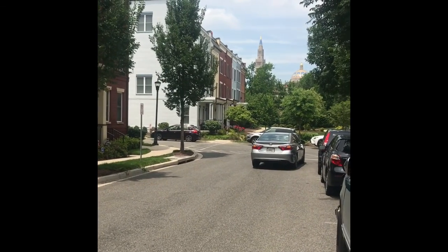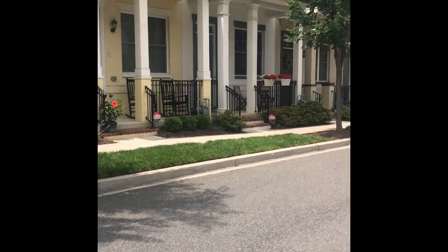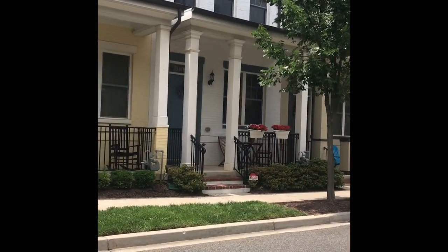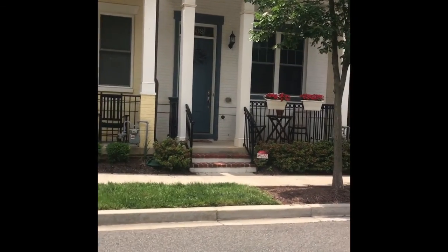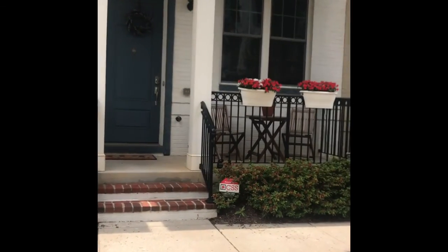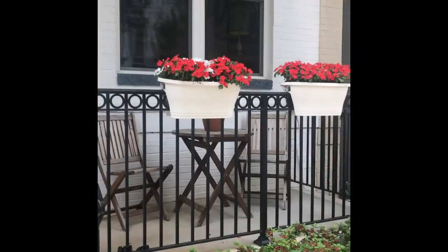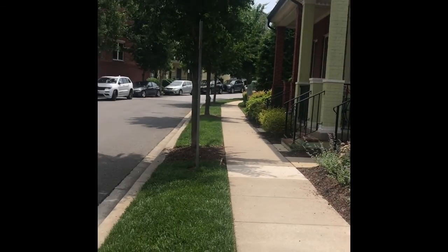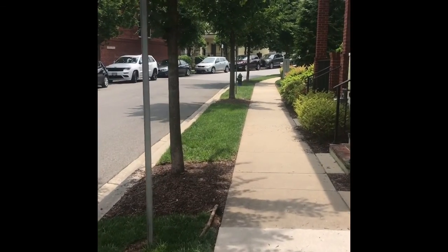We're on 3100 Chancellor's Way, and you can see the Basilica, which is beautiful coming down the street when you're driving. The white house with the dark blue trim is 3108 Chancellor's Way, and we're going to walk up to the front porch. Some of the houses in this development have front porches and some don't. The front porches are fairly shallow, probably five feet deep, but plenty of room for a chair or two and a table, and before we go in we're going to take you on a tour of the neighborhood.